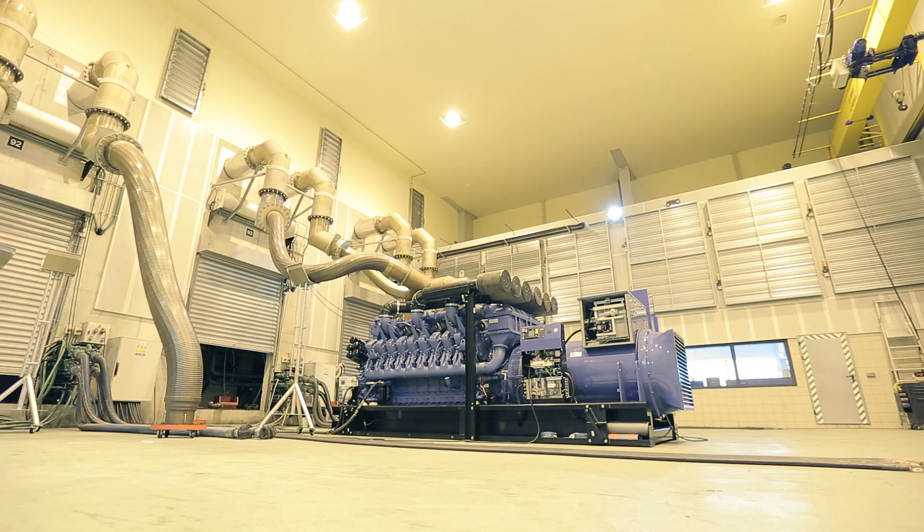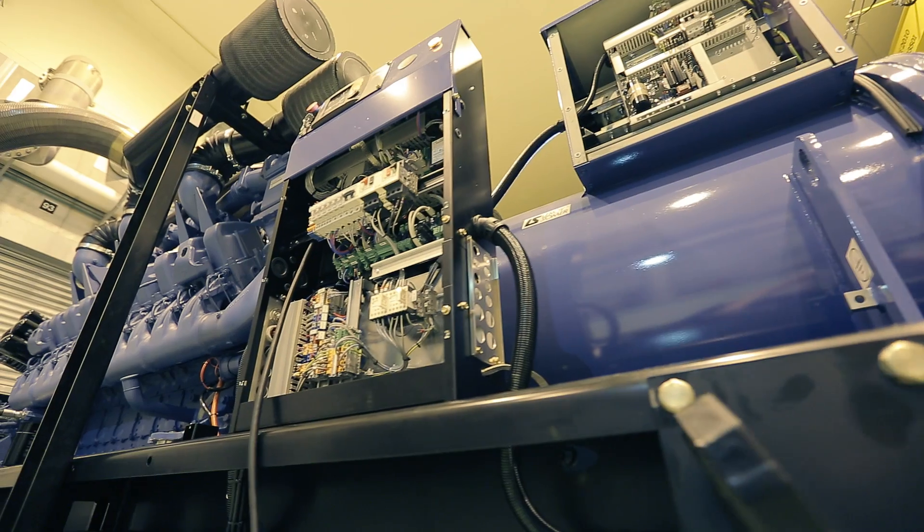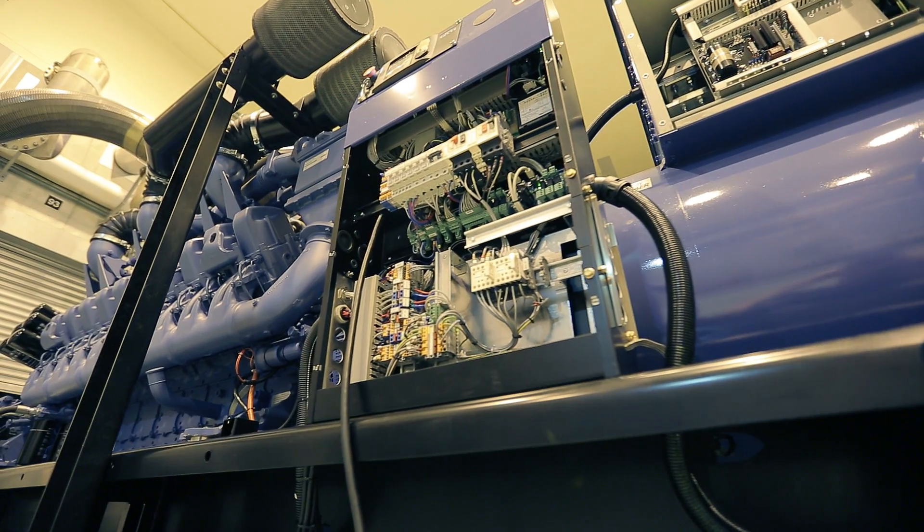A generating set is made up of a diesel, gas or petrol engine and an alternator, configured in such a way as to produce electrical power.